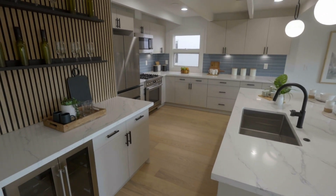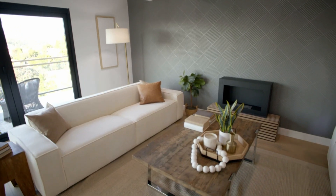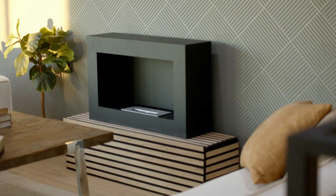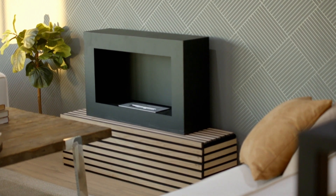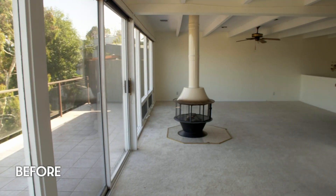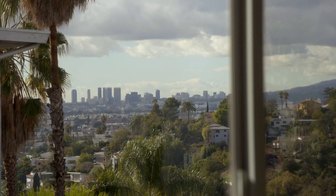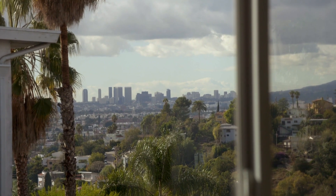Did it come out better than you thought? Yeah. The only thing that concerns me is it's not like a normal fireplace. I think in the future, if we put other fireplaces in flips, we'd do the wall-mounted ones. But I think people are going to love it regardless. The house looks incredible. I'm very happy with it. Look at the view of downtown LA right now. So pretty — let's look at the outside.